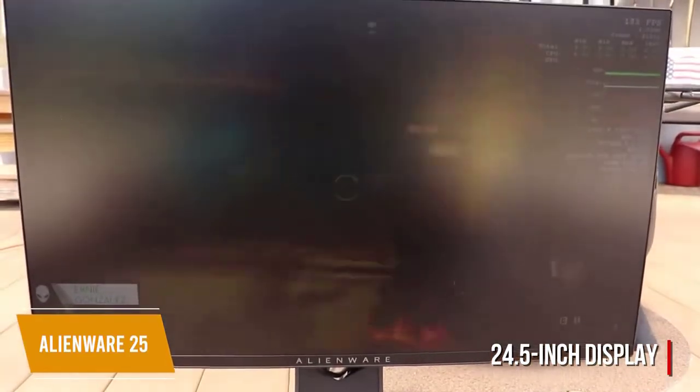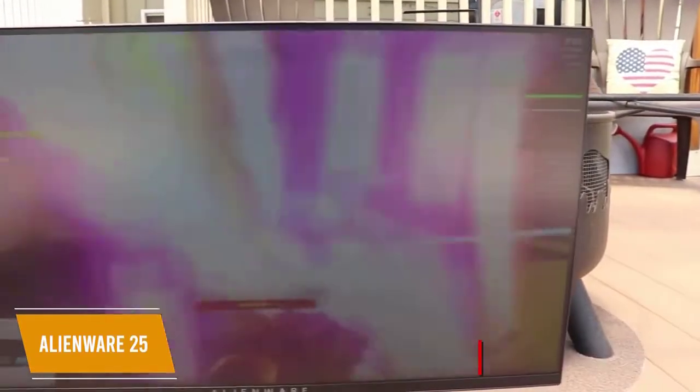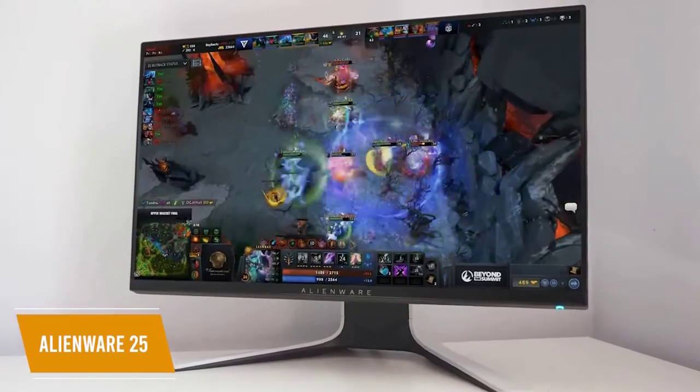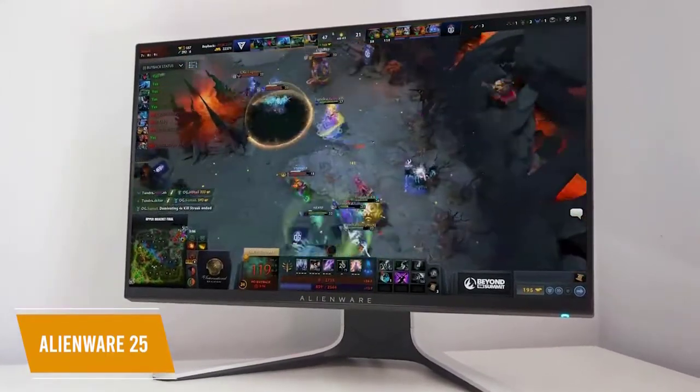With a 24.5-inch display, 16:9 aspect ratio, and 1920x1080p resolution, this monitor is a good size and ready to make your games look great. It boasts FreeSync and G-Sync support to keep your game's visuals from tearing.